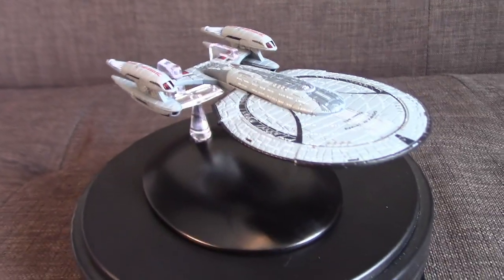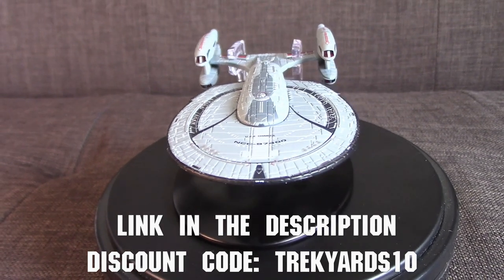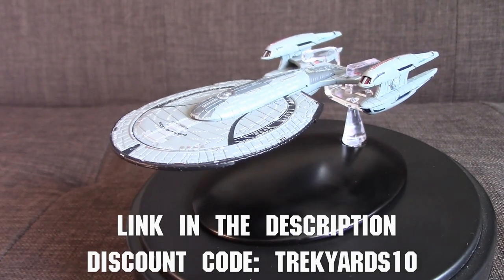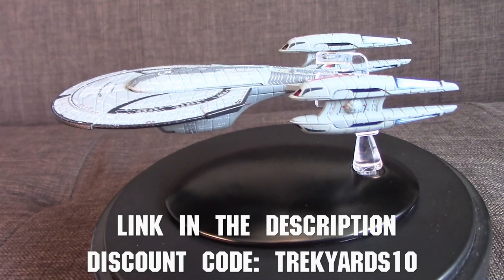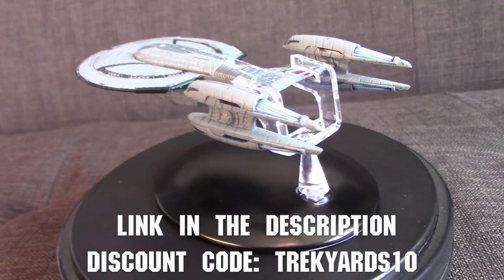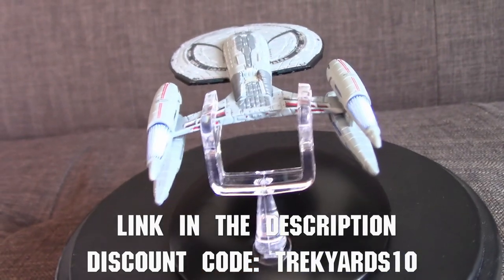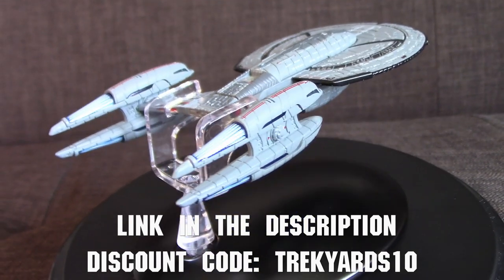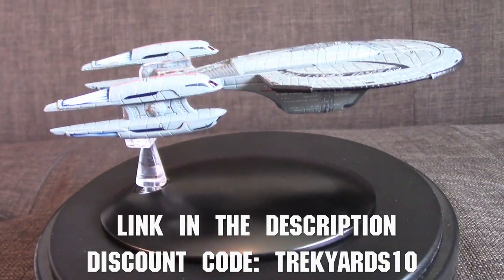If you're interested in picking this up, click the link in the description below — it helps track traffic and shows Eagle Moss that you're coming through TrekYards. You can pick up this ship and anything else in the store using discount code TREKYARDS10, which saves you 10% off anything in the store, including XLs, the Discovery line, the STO line, and regular ships. The code does not work on pre-orders. You can also use it for Orville ships, Battlestar Galactica, and more.